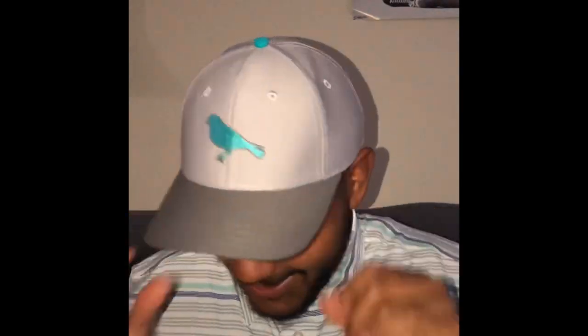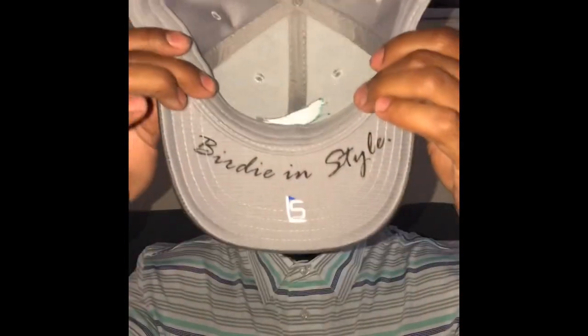Hey, wardrobe change. Another item from Birdie Bundle. The hat — I can't remember for the life of me the brand, sorry — but it is a cool little snapback. Look at the color of that bird, that is beautiful. It also says Birdie in style. And the shirt, we're wearing Straight Down. Look at all the stuff I can do with it. I could hit so many golf balls.